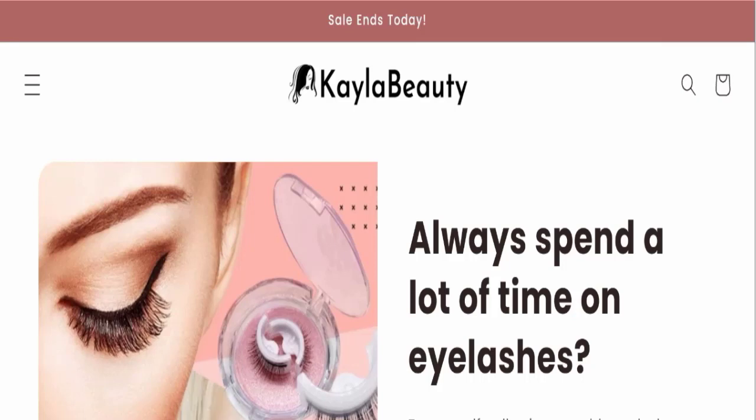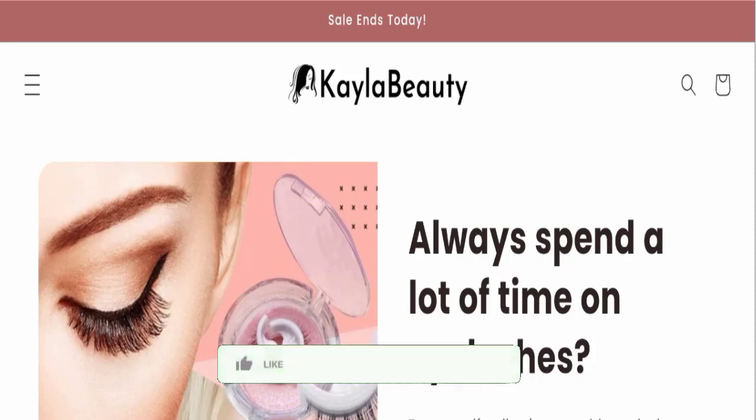Hello friends, welcome to my official YouTube channel, Scam Website Expert. Today's video is about Kayla Beauty reviews. We will discuss the complete details of this website, so please stay tuned. If you have experienced any fraud on this website, watch this full video to find out how to get your money back. I want to mention that it's not my website — I'm just making videos to save you from scam websites.